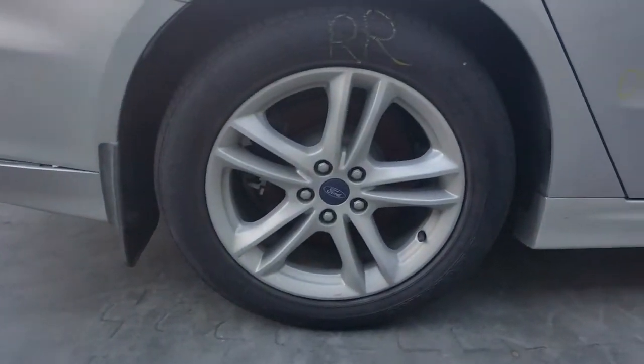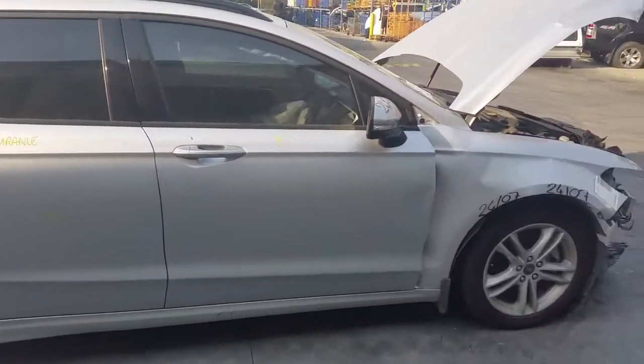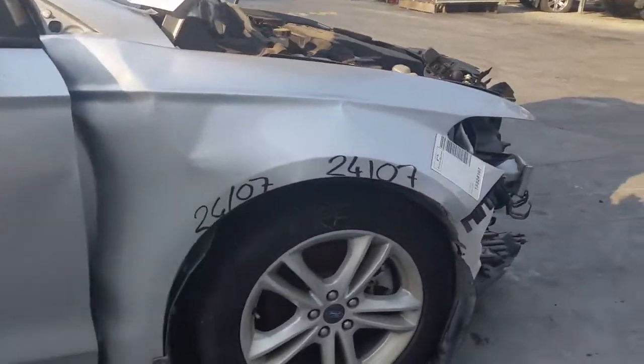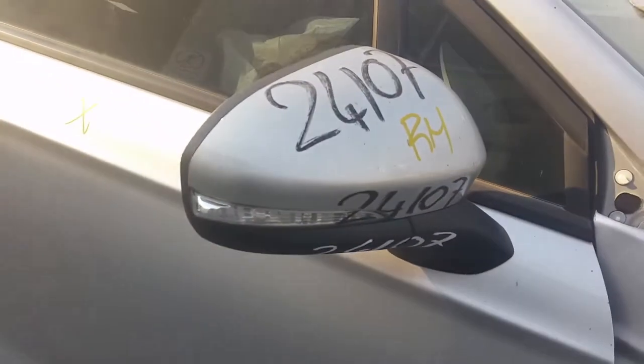Right rear 17-inch factory alloy mag with a good tyre. Right rear door has two small dents. Right front 17-inch factory alloy mag with an average tyre. And right power door mirror.